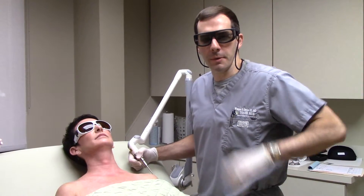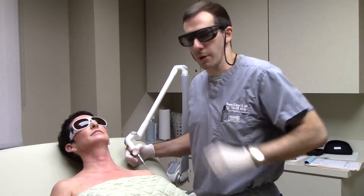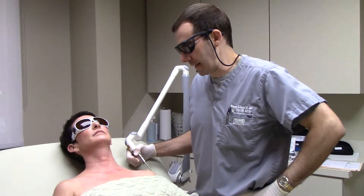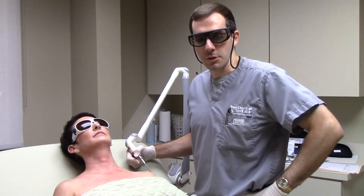Hi, I'm Dr. Seiler from Seiler Skin in Birmingham, Alabama, and we're going to do a photonic Q-switch YAG laser treatment on this patient's neck and chest, and she's not had this done before.